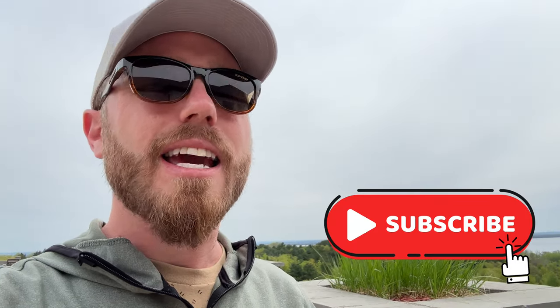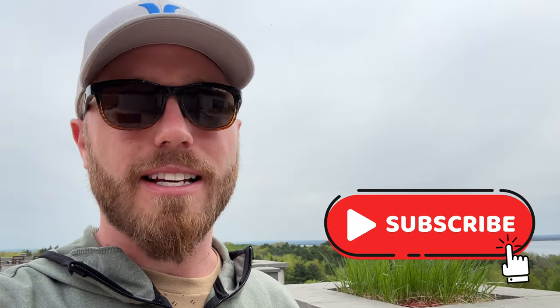Have you hit that subscribe button yet? Hit the subscribe button so you don't miss out on the next episode of Traverse City Guide.